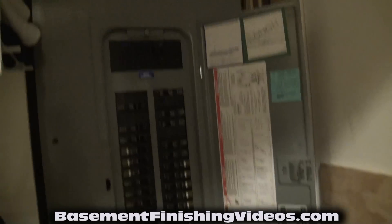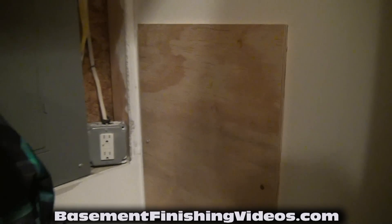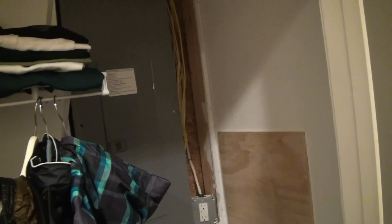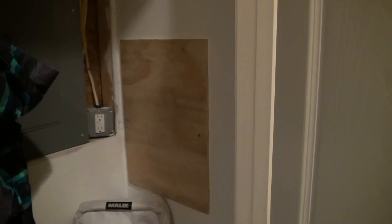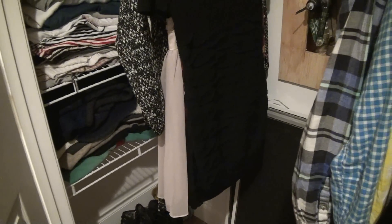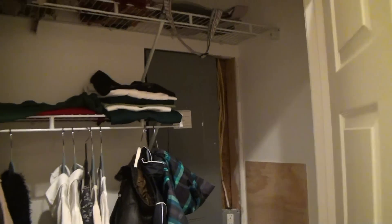We also had the panel box in here, as well as behind another wood panel we have a cleanout that goes to the main sewage lateral. So that's all inside that closet. We framed around the panel box, we framed around the water meter and the sewage lateral cleanout cap, drywalled this closet, and then put in a closet-made system back here so that this turned into a really nice big seven-foot closet by about 30 inches deep.